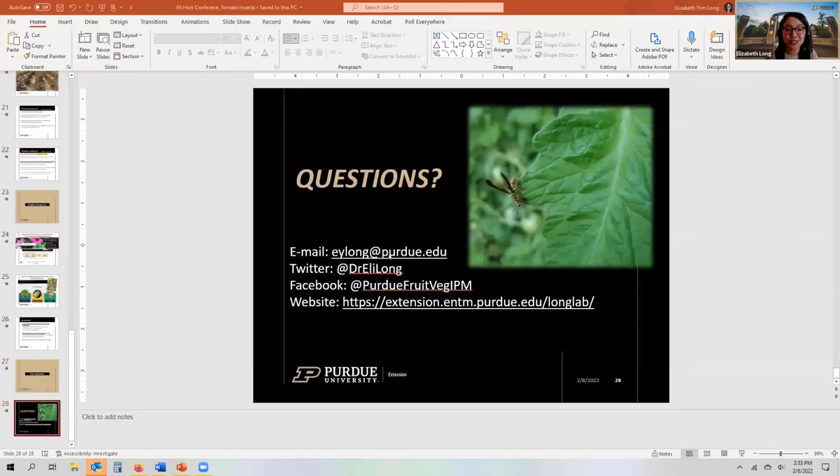My email address is eylon at purdue.edu — feel free to reach out with any questions. Our next speaker is Dan Eagle, who will be talking about bacterial canker of tomato.